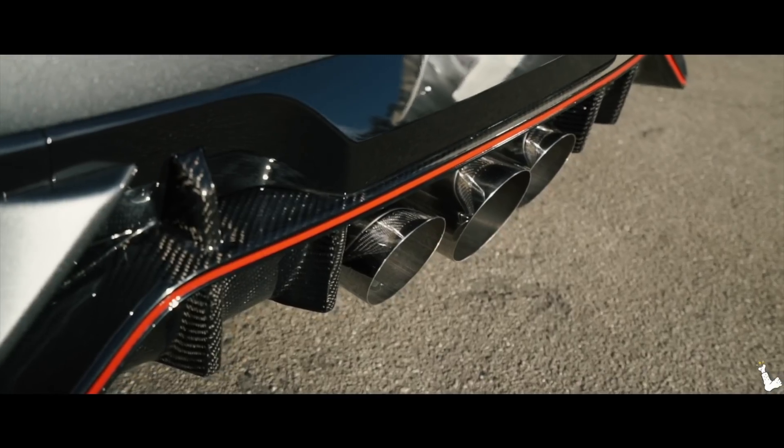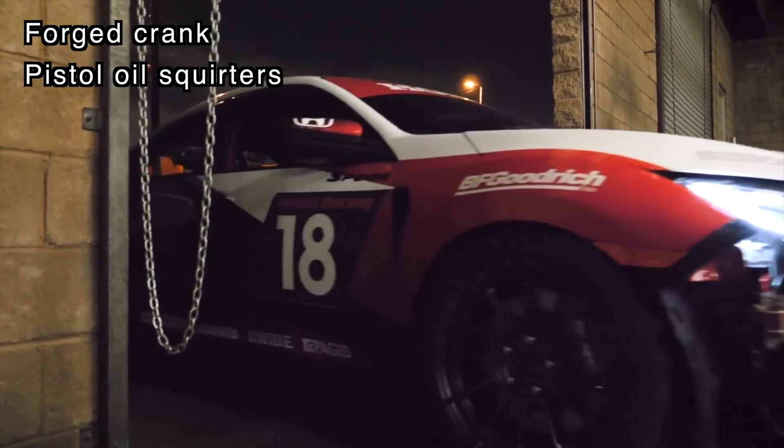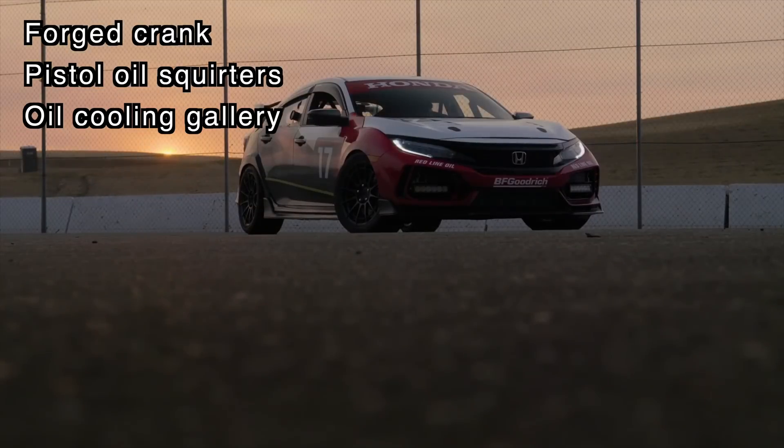Below the cylinder head, both engines use an open deck aluminum block design. While aluminum might not be as strong as cast iron, it's plenty strong for this application, offers much better thermals, and is much lighter. Both engines feature a forged crankshaft and piston oil squirters to help keep the pistons cool, but the K20C takes this a step further by using piston oil cooler galleries.